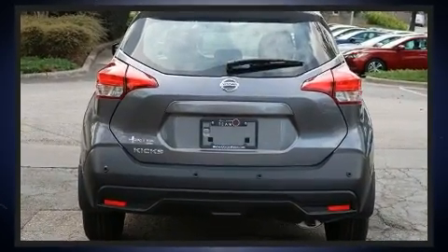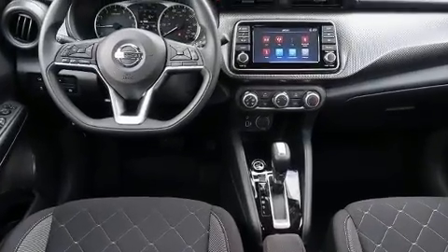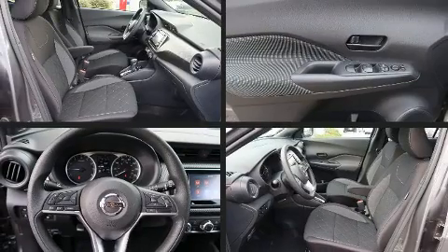Nissan prioritized fit and finish as evidenced by a trip computer, lane departure warning, remote keyless entry, and one-touch window functionality.